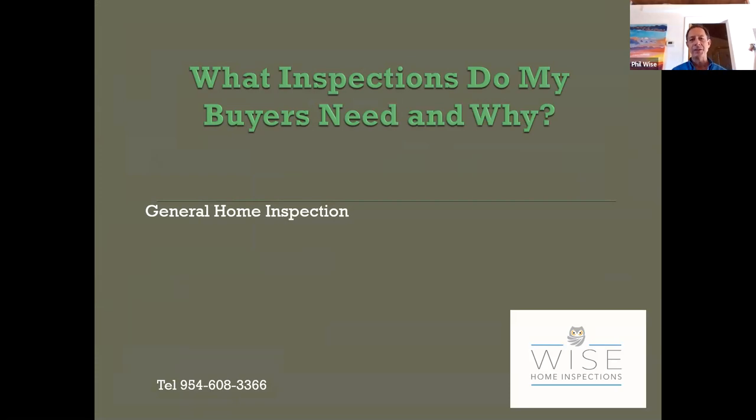What inspections do my buyers need and why? It surprises me how many realtors — even those who've been in business for 10 years or more — don't really understand the different inspections, what they entail, why they're needed, and what's involved. The more you know about your product, the better you're going to be at it, the more credibility you'll have with your buyers, and the better job you'll do.